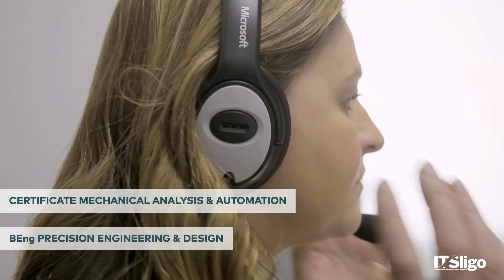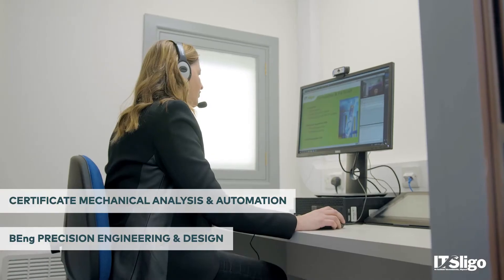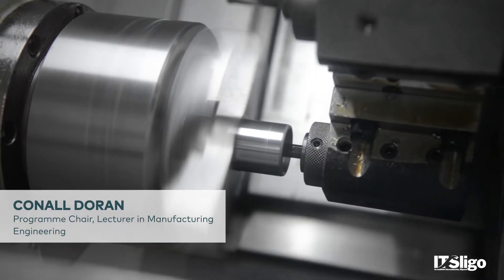The aim of the BEng in Precision Engineering and Design is to provide graduates with the skills necessary to pursue a career in precision engineering, tool and product design, and in advanced manufacturing industries.